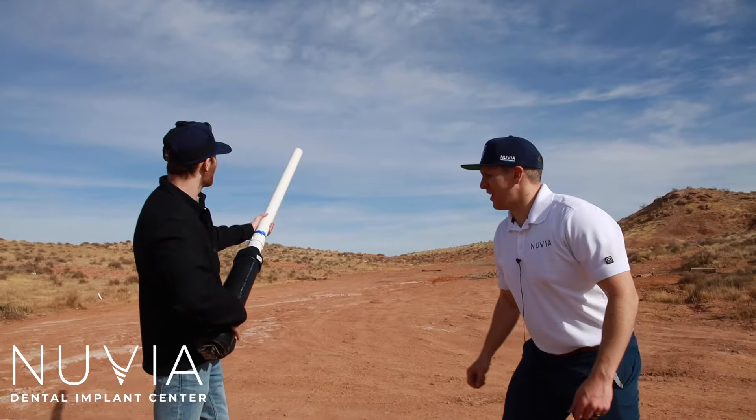We're going to shoot this Nuvia set of teeth right out of this here potato gun. Three, two, one.